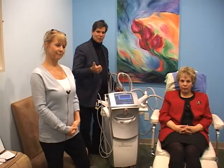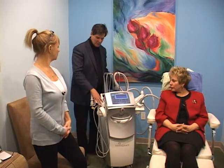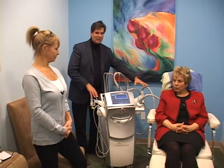How can one machine help stretch marks, fat, and skin? Well, there are four heads here — these two do the sculpting, and these two do the lifting and the sculpting.